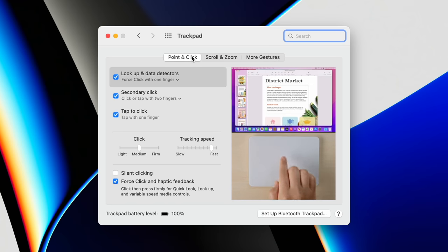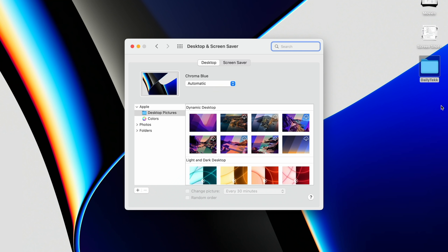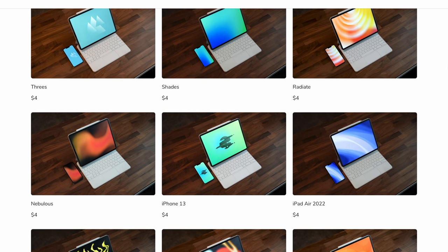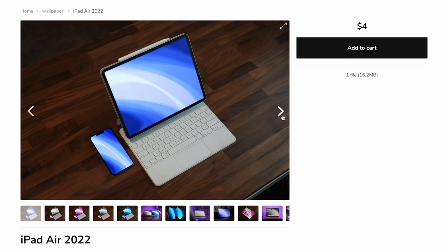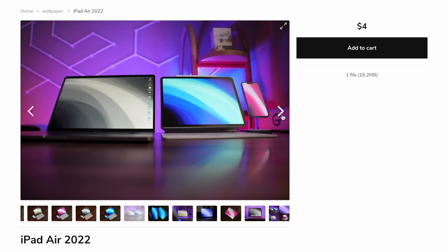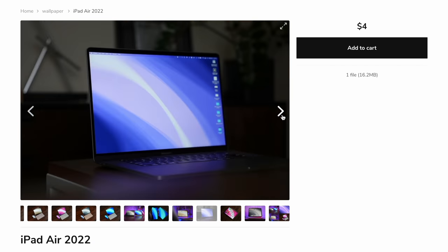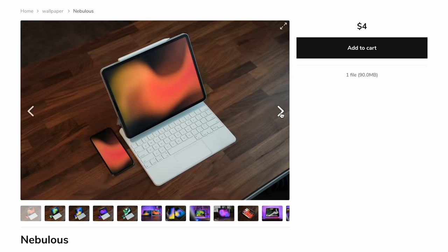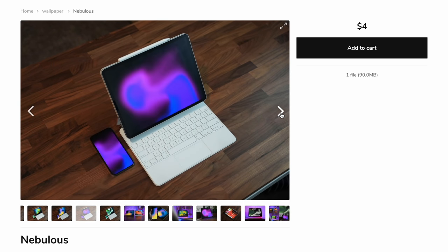I get my trackpad and mouse settings ironed out right away too because if there's one thing I can't stand it's a slow cursor, so I head over to Point and Click and turn that tracking speed way up. The next thing I do is change my wallpaper. The default Apple wallpapers are great but they get a little boring, which is why I created a whole bunch of wallpaper packs myself — they work on all your different devices. The Shades pack and the Nebulous pack seem to be the most popular from the downloads.